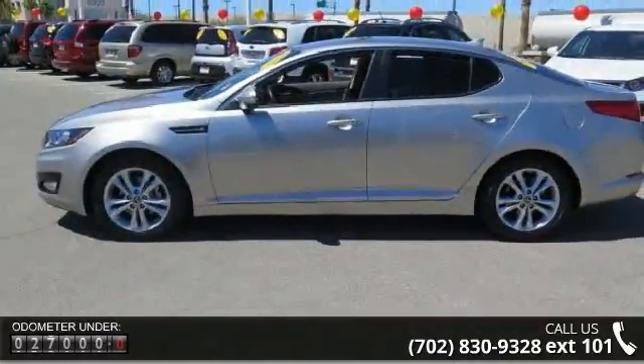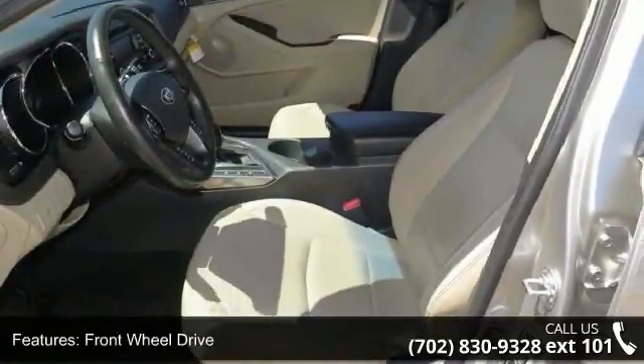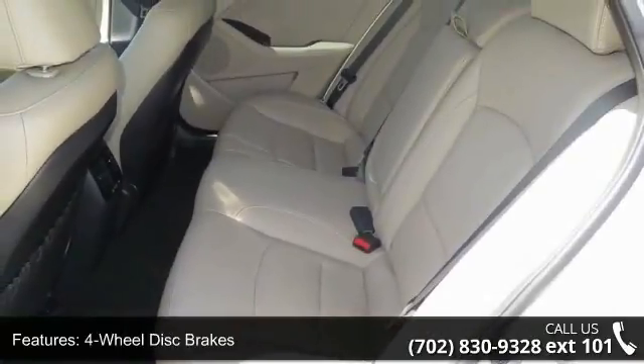Some of the top features included with this vehicle are Kinestart, front-wheel drive, power steering, four-wheel disc brakes, aluminum wheels, automatic headlights, fog lamps, satellite radio, MP3 player, and auxiliary audio input.